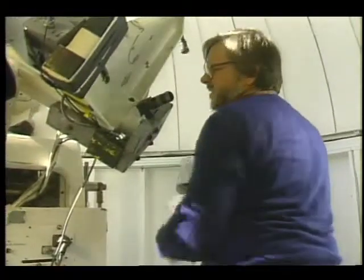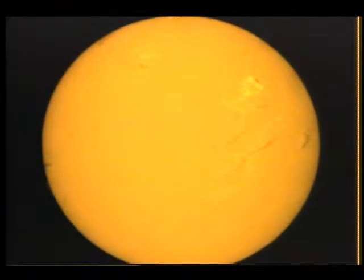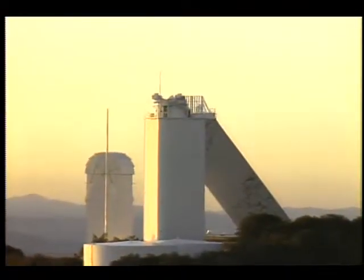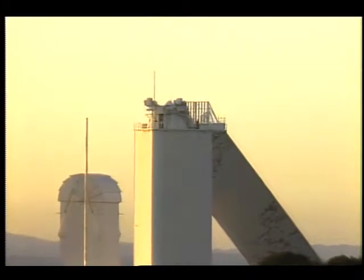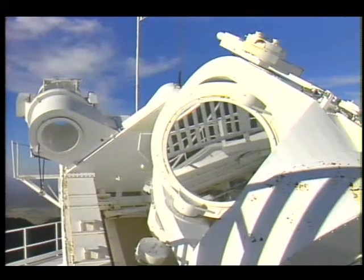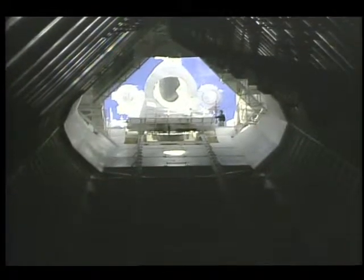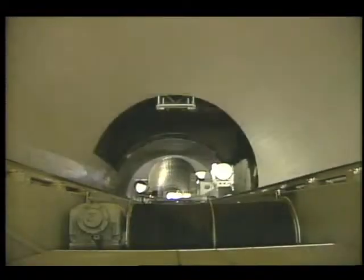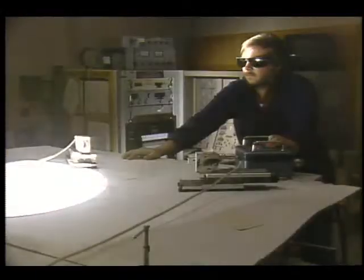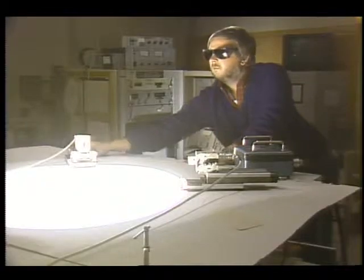Working at the Kitt Peak National Observatory outside Tucson, Arizona, Dr. Duvall and his colleagues use a variety of telescopes in their research. This McMath instrument on Kitt Peak is the largest solar telescope in the world. An 81-inch mirror on its roof tracks the sun's daily passage, sending a beam down a shaft extending 300 feet below ground. The result is a unique high-resolution image of the sun about two and a half feet in diameter.